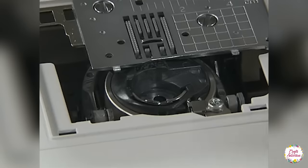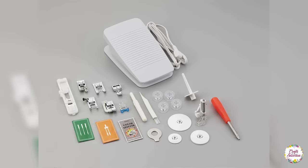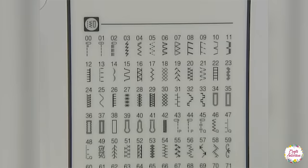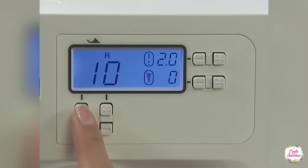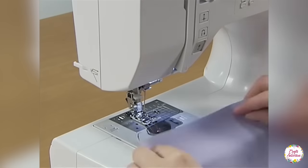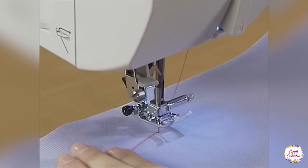The multiple accessories of the HC 1850 consist of a zigzag foot, monogramming foot, zipper foot, overcasting foot, buttonhole foot, blind stitch foot, and a quilting foot. This computerized sewing and quilting machine comes with a 25-year limited warranty along with an instructional DVD and bilingual manual. For the life of the product, you will get free phone customer support and a technical guide.